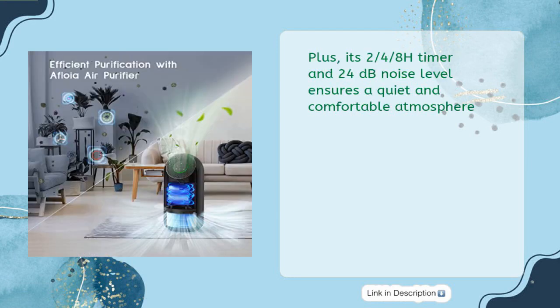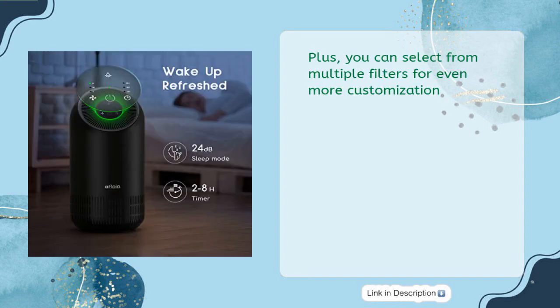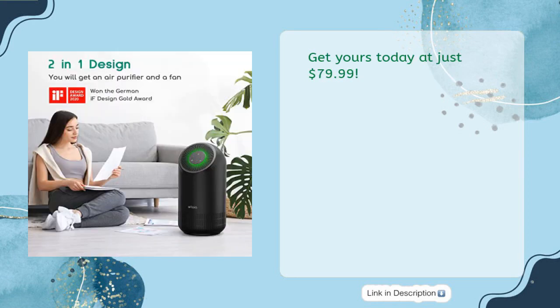Its 2/4/8-hour timer and 24-decibel noise level ensure a quiet and comfortable atmosphere. You can also select from multiple filters for even more customization. Get yours today at just $79.99.